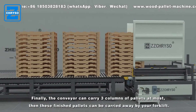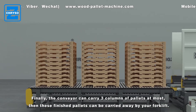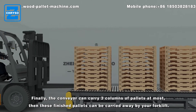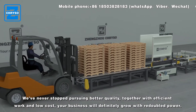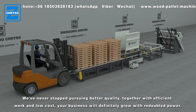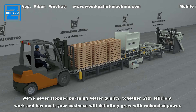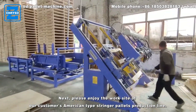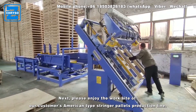Finally, the conveyor can carry three columns of pallets at most, and these finished pallets can be carried away by your forklift. We have never stopped pursuing better quality. Together with efficient work and low cost, your business will definitely grow with redoubled power. Please enjoy the work site of our customer's American type stringer pallet production line.